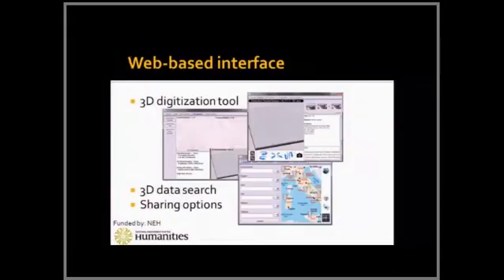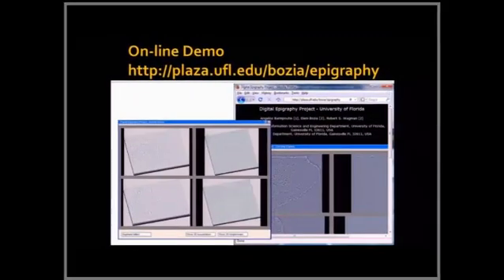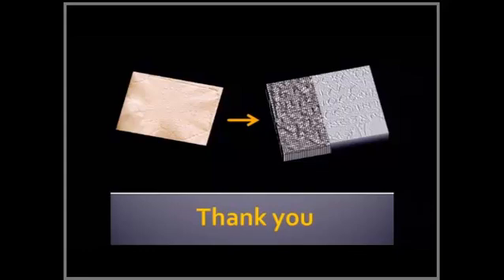Recently we got funding from the National Endowment for Humanities to make this project public. In less than two months, we expect to have an online open-access tool where if you have squeezes, you can use your own scanner and digitize them with one-click buttons. It's very easy to use. It will be hosted at the Digital Awards Institute and the Department of Classics at the University of Florida. You can find an online demo by searching 'Digital Epigraphy University of Florida.' I'll be happy to answer questions.